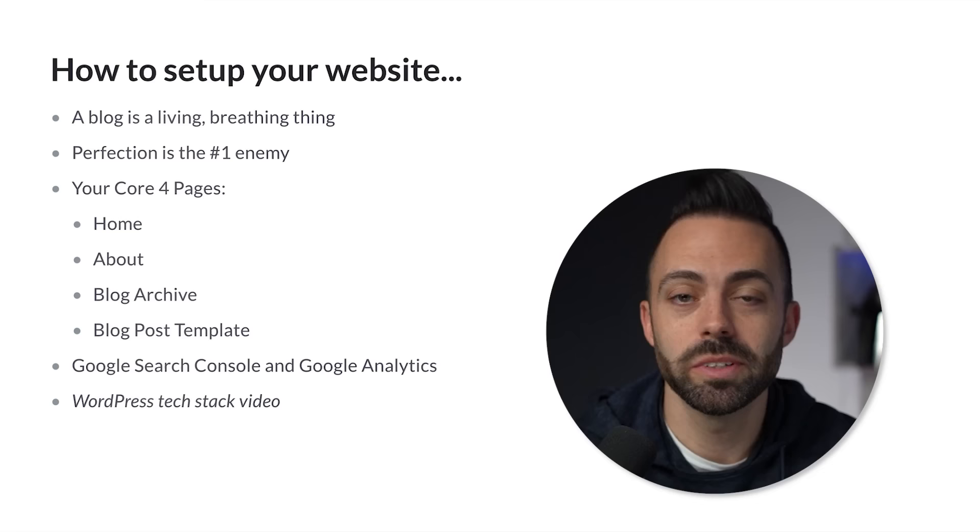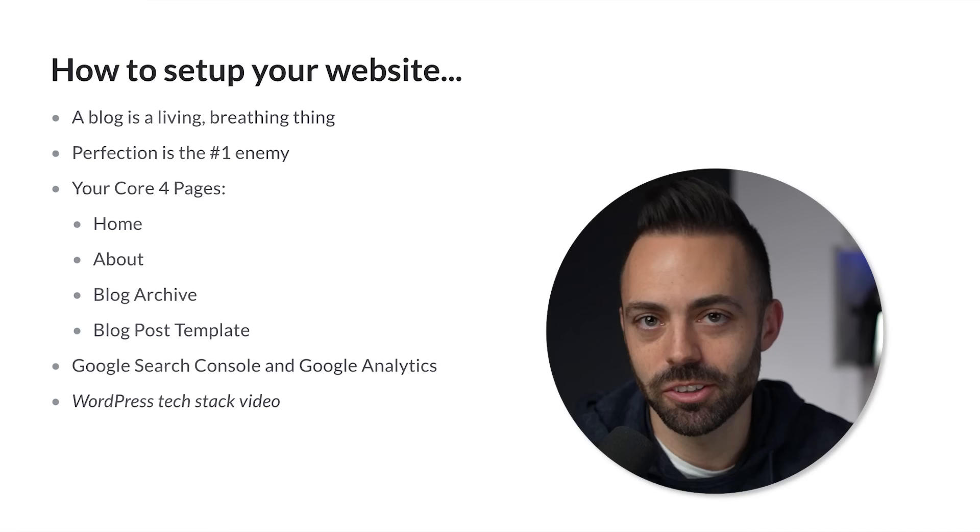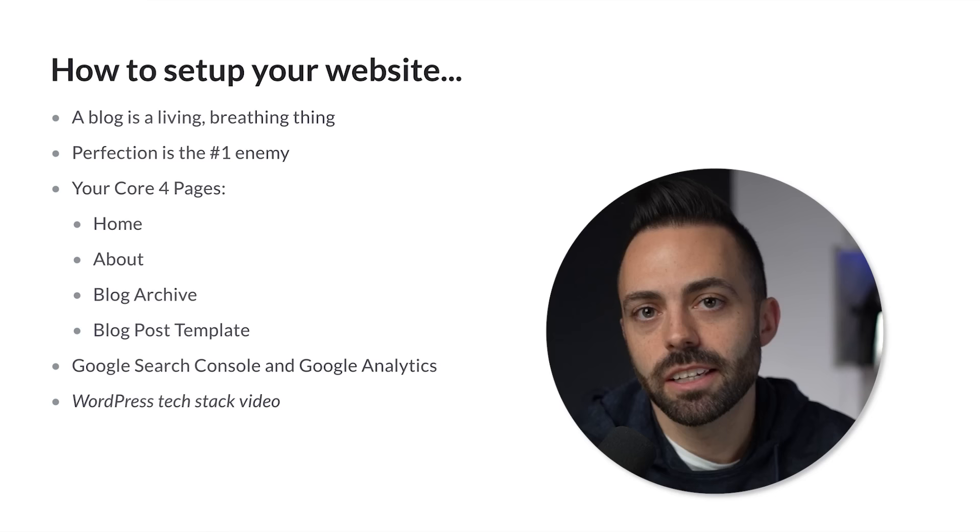First, we need a website. You might already have a blog on WordPress. You have to realize that your blog is a living, breathing thing and perfection is the number one enemy. Perfection is what slows you down — it's what keeps you focused on little details that don't matter, like the fonts, the logo, the graphics, making sure every single word is perfect in each article.